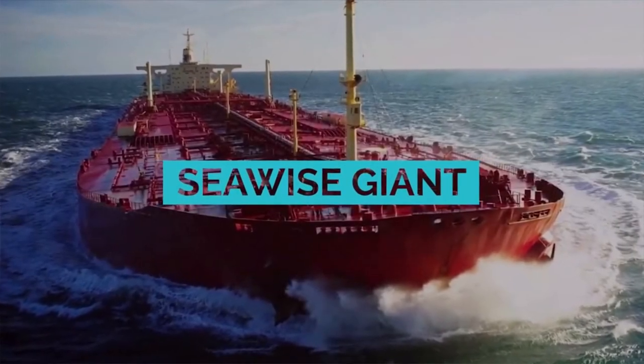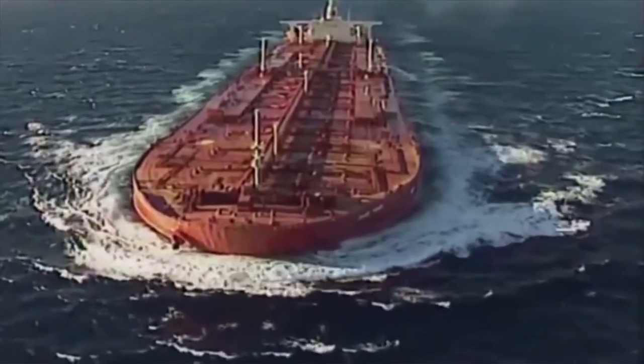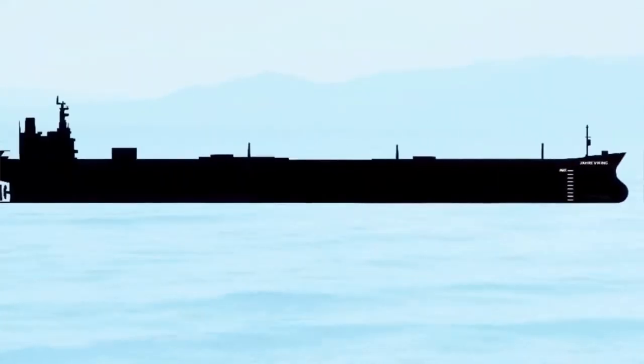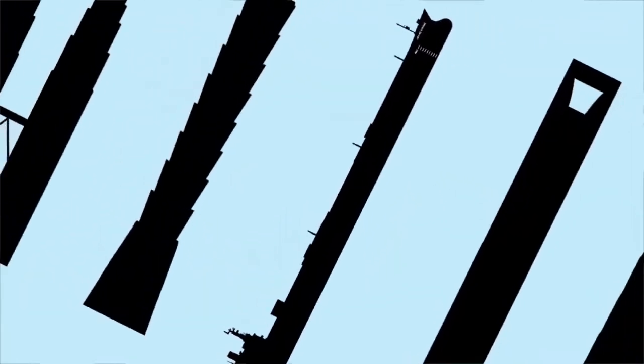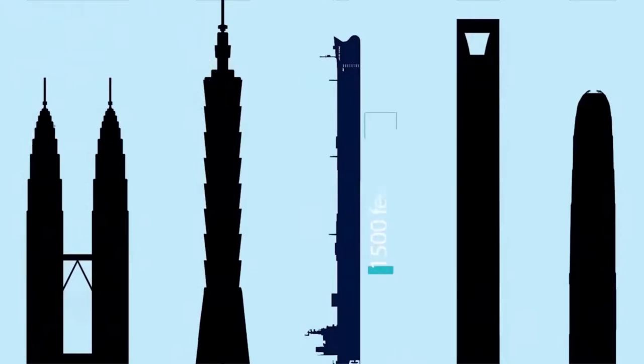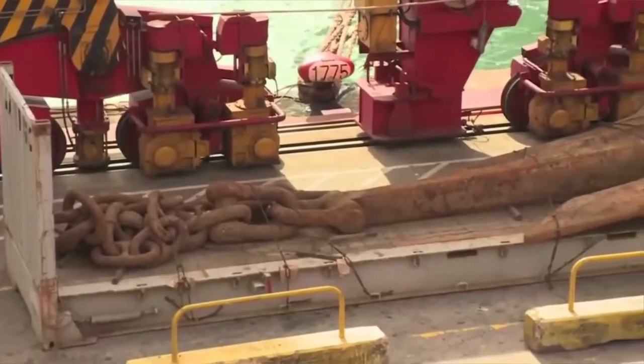Seawise Giant. Built in 1979 in Japan, the Seawise Giant was the longest ship ever built, prior to its decommission in 2009. It was longer than the height of many of the world's tallest buildings, including the Empire State Building in New York and the Petronas Towers in Kuala Lumpur, at about 1,500 feet long.